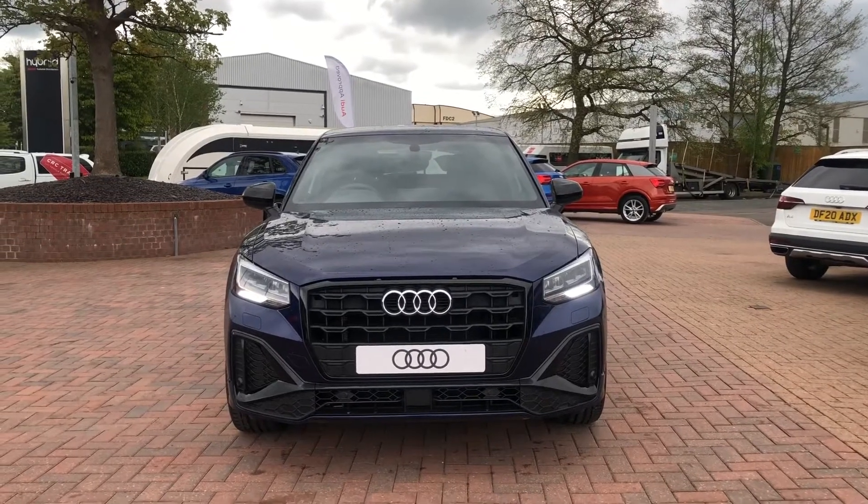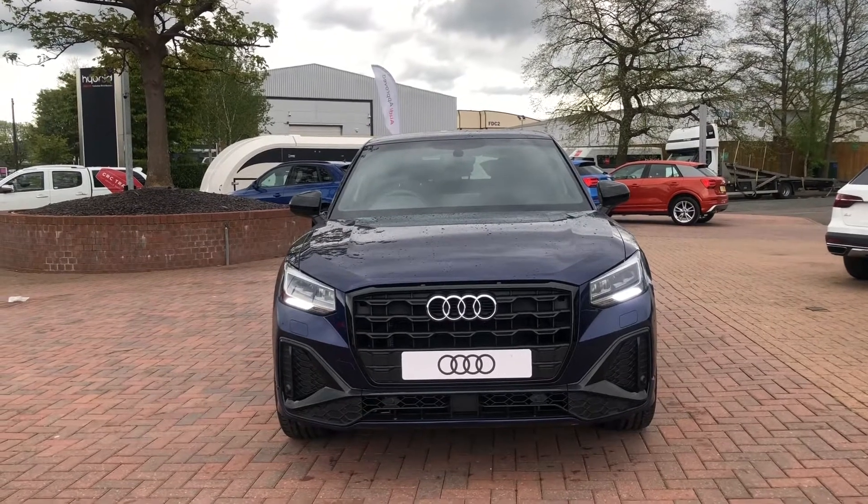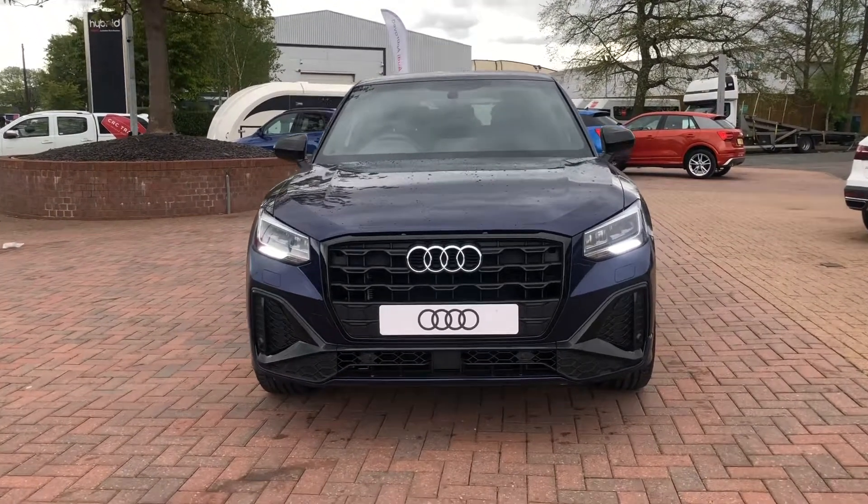Hello and welcome to Crewe Audi. My name is Natalia and today I'll be showing you around this brand new Audi Q2 1.5 TFSI Black Edition, finished in the beautiful Navarra Blue.